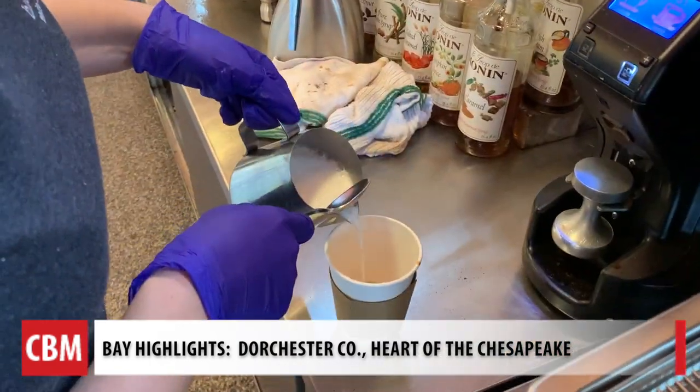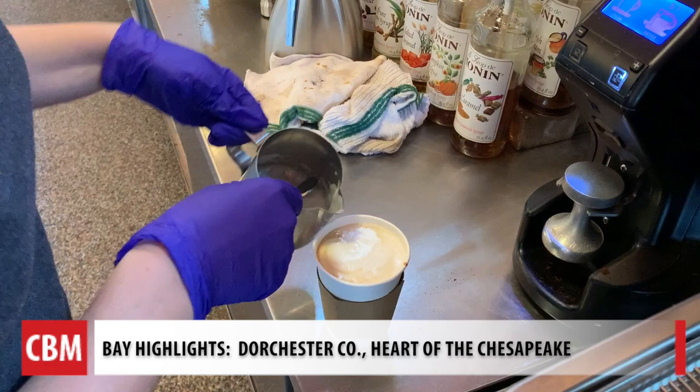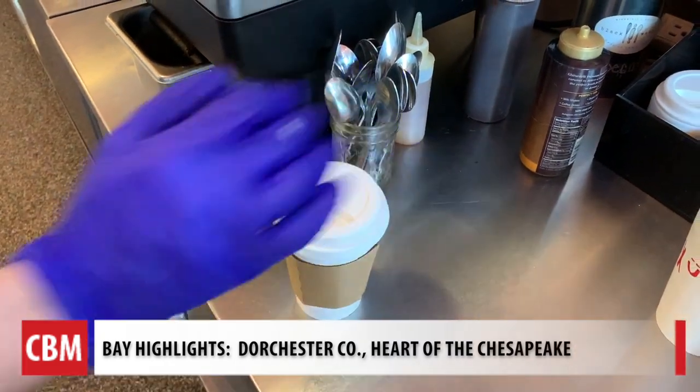Welcome to Blackwater Bakery. We're located in historic downtown Cambridge. Our coffee is from Chesapeake Bay Roasting Company — they are huge supporters of Bay Restoration and the Oyster Recovery Project. We always tend to support those who believe in the same causes that we do. Supporting small restaurants and businesses is really vital and really important.